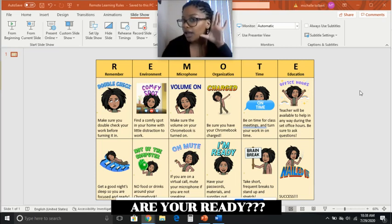M — Microphone. Make sure you turn it on when you want to be heard, and make sure you turn it off to allow other classmates to participate.